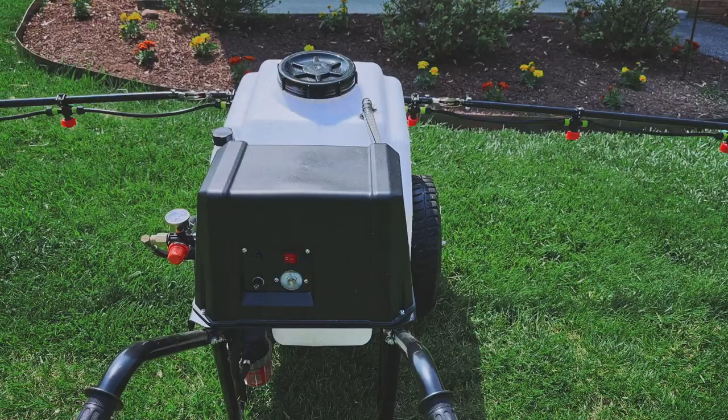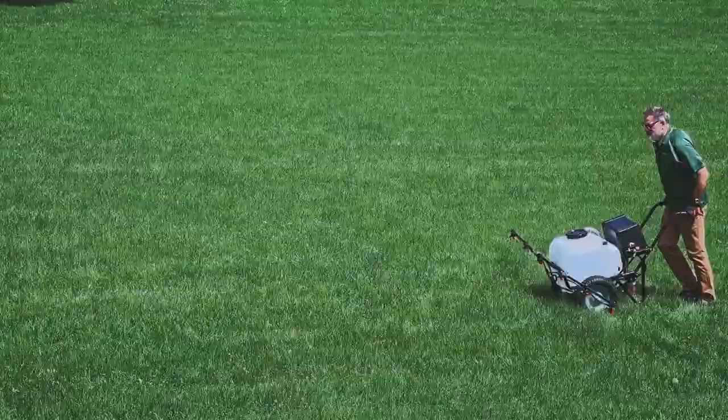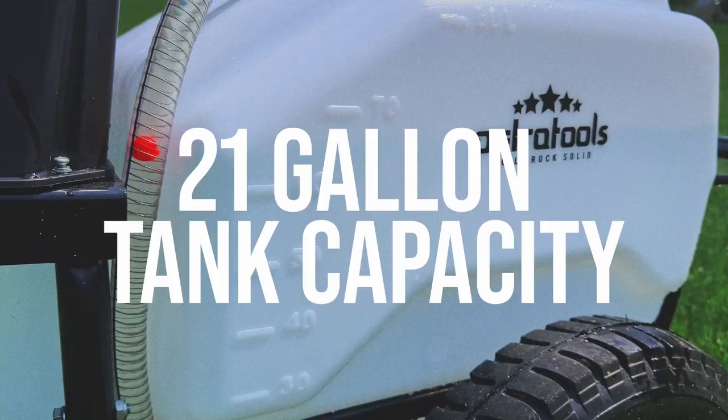The Petra Tools HD 21000 wheelbarrow sprayer is the best combination of price and quality. This big boy can handle any spray chore you throw at it, from lawn and garden maintenance to large-scale pest control.